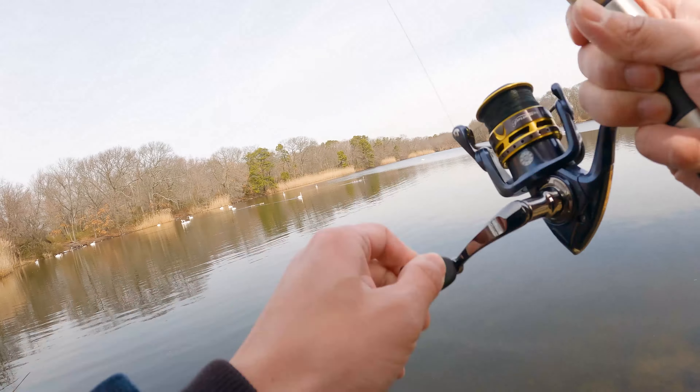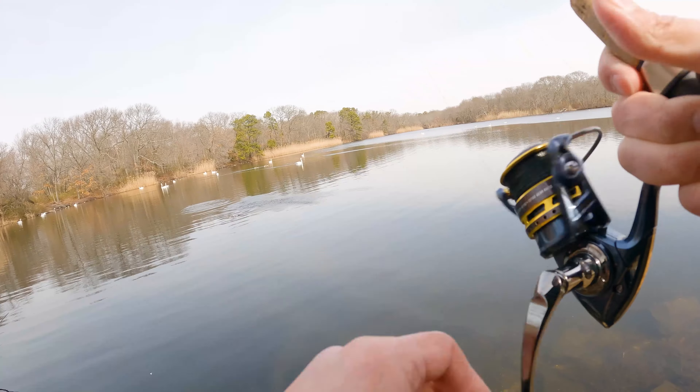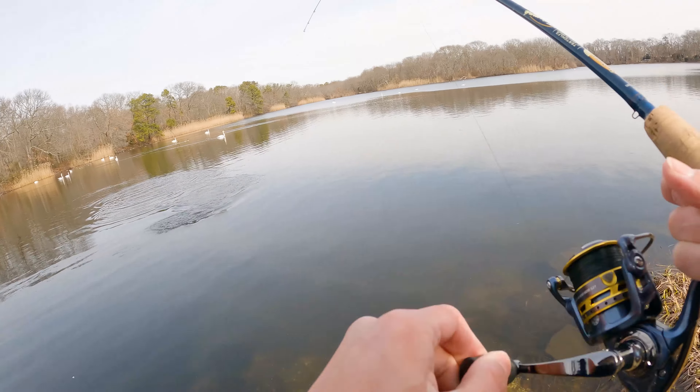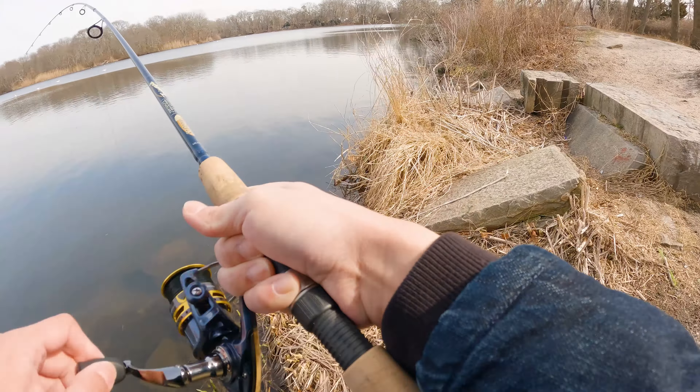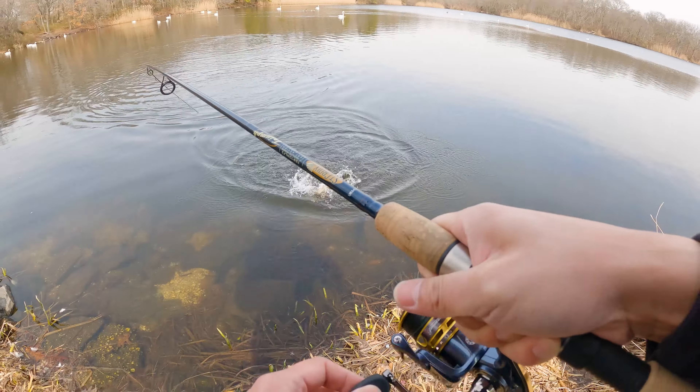This is a good one — nice, we got one! Whoa, this is super active. We got a trout! Whoa, that's a nice one. That's a nice brown trout!